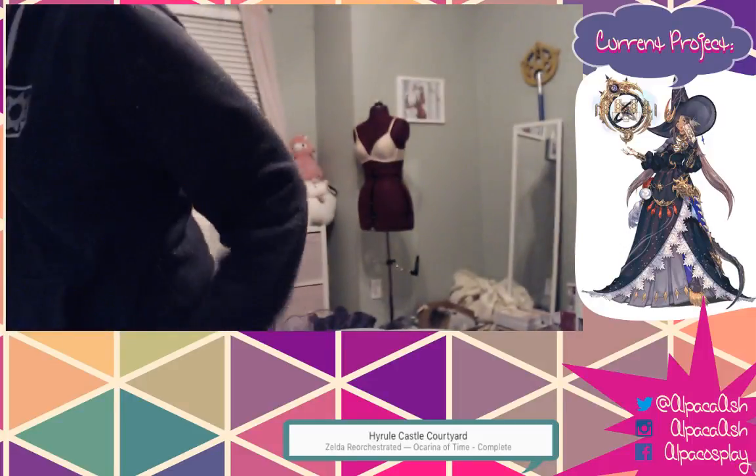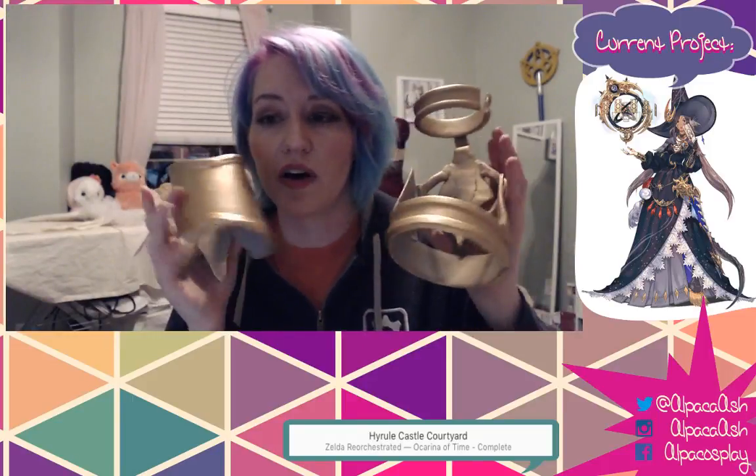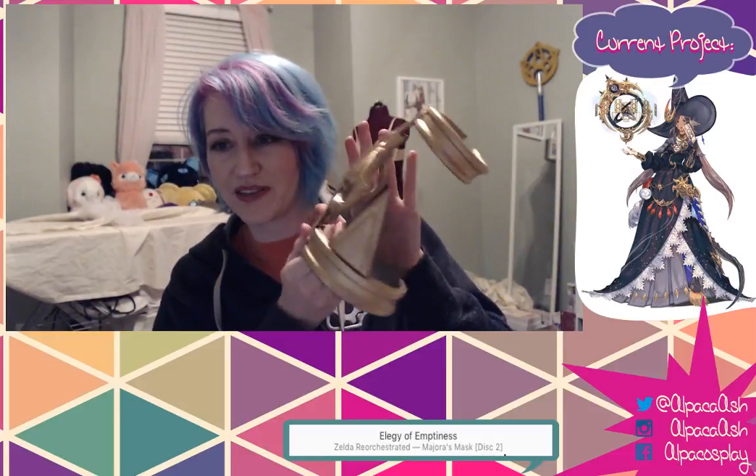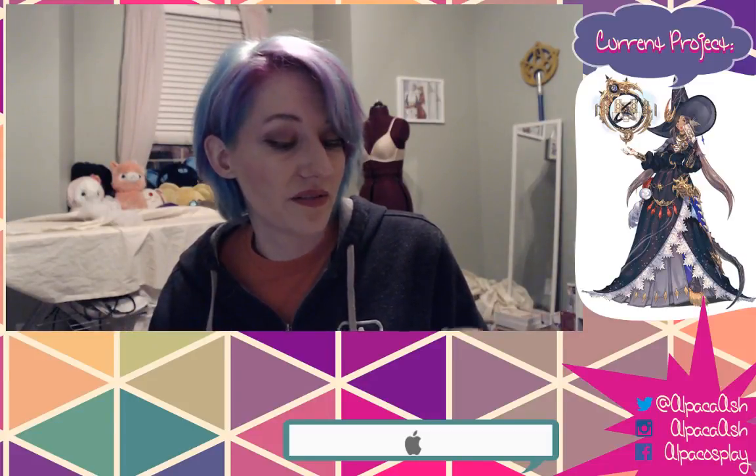I didn't stream the gauntlets - I made them out of Worbla. They are weird, very strange. I have kind of a love-hate relationship with Worbla. It's quick but it's finicky. Black Worbla at least is a little bit easier to deal with.